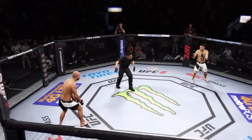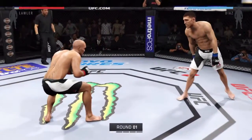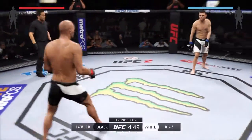Robbie Lawler, Nick Diaz. Here we go, first round! Five-round fight. White trunks for Diaz, black trunks for Lawler.